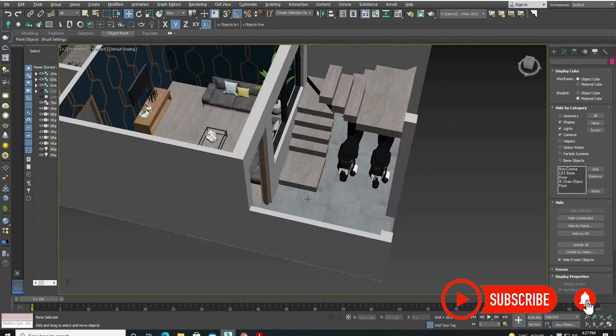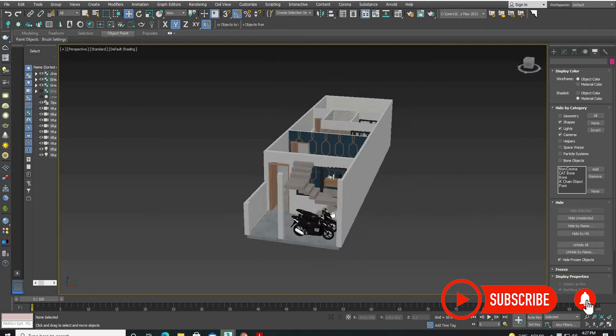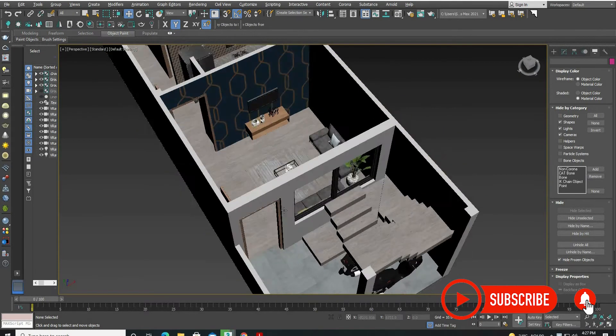We have placed a staircase on the ground floor. Under the stairs, we have parked two bikes, so that you can park your vehicle inside.